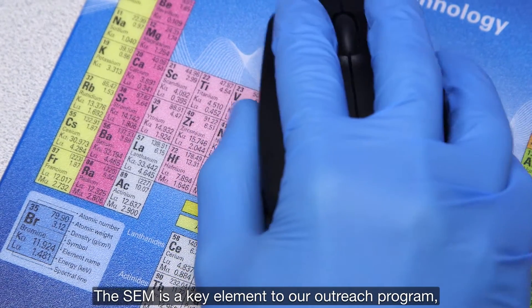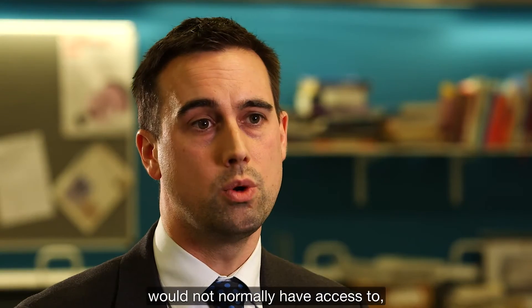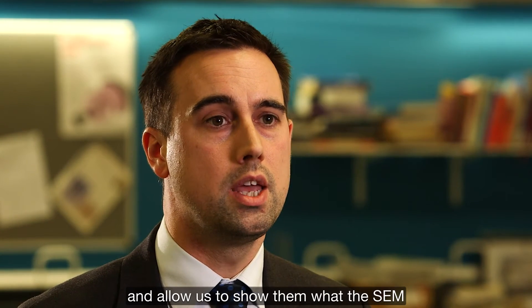The SEM is a key element to our outreach programme. It will provide something that school children from all over the country would not normally have access to, and allow us to show them what the SEM in a true research environment can do.